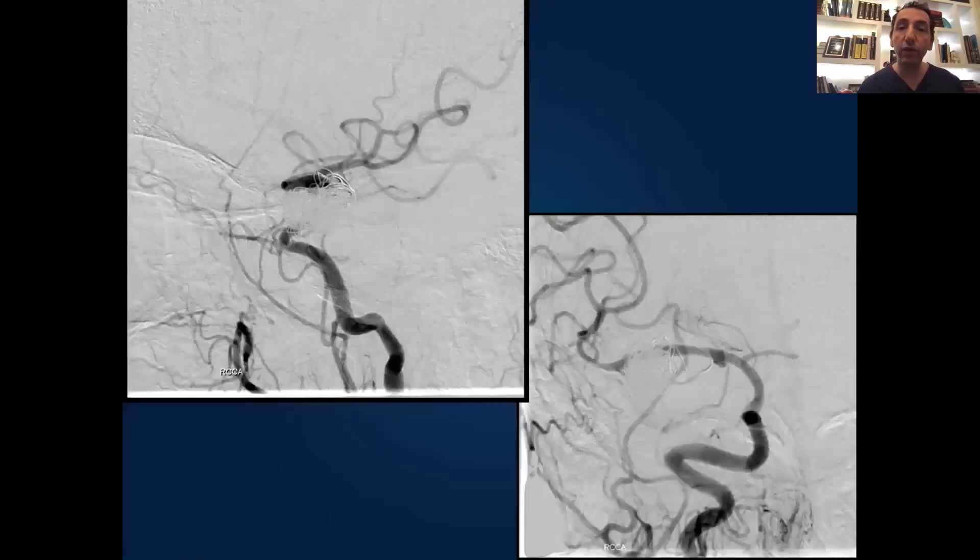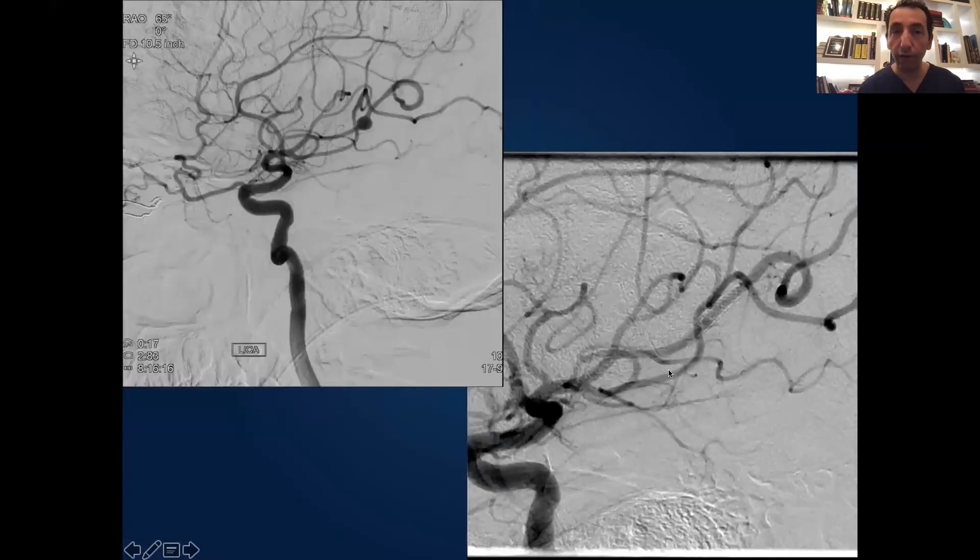What we did is we placed the flow diverter all the way with some coils, and this is the remodeling of the vessel. Another distal fusiform aneurysm that we treated with pipeline — you see the pipeline, the stent here.